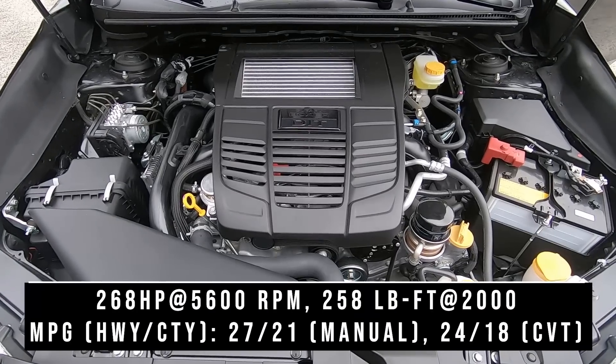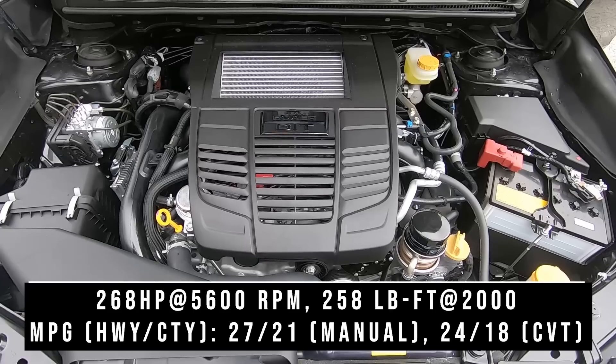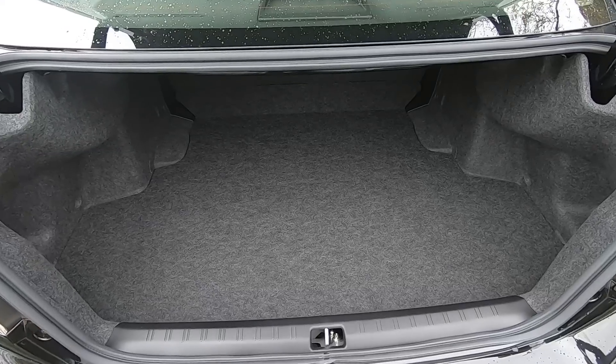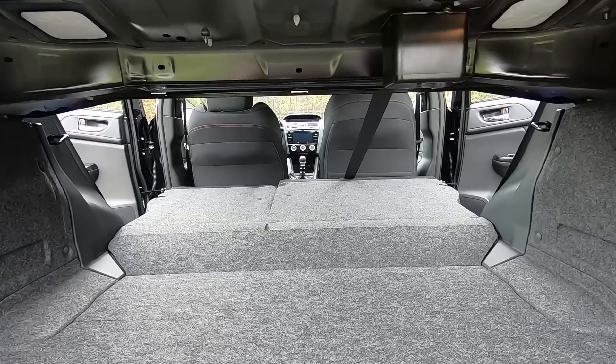The 2-liter turbocharged boxer engine pushes 268 horsepower and 258 pound-feet of torque. Fuel economy is better with the 6-speed manual versus the CVT. Moving to the trunk, there's a good amount of space, but very little back there — no nets, cubby holes, or anything like that. There is a spare tire underneath, and the seat backs fold down from the second row.